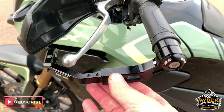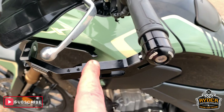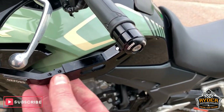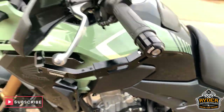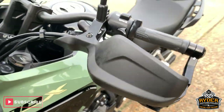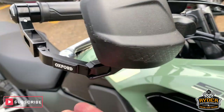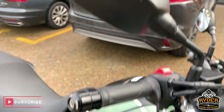Got the Oxford crash bars — crash bars there and guards, and also on this side. No damage whatsoever.